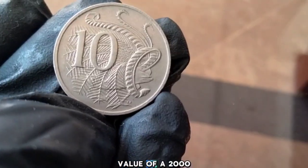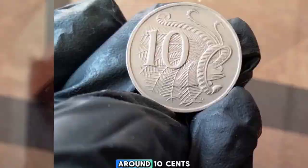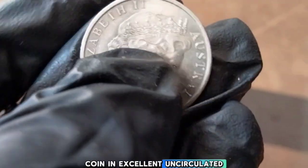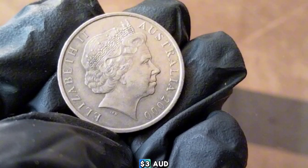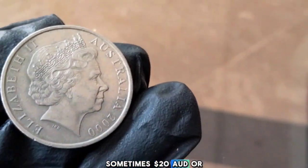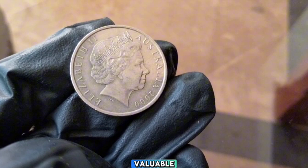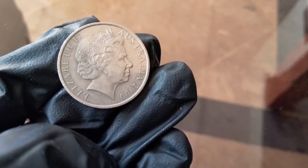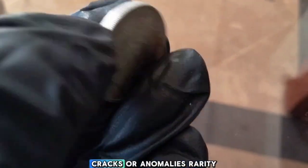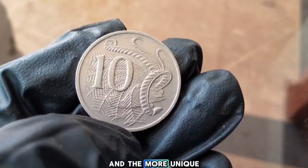What is the value of a 2000 Australia 10-cent coin today? A regular circulation coin is typically worth around 10 cents, unless it's in pristine or uncirculated condition. In excellent uncirculated condition, its value can range between 50 cents and three dollars AUD depending on demand and condition. Error coins can fetch much higher prices — sometimes twenty dollars AUD or more depending on the type and severity. To determine value, inspect the coin carefully for condition, minting errors, and rarity.